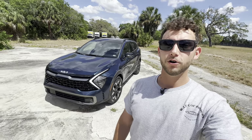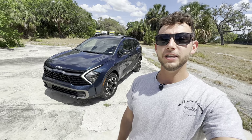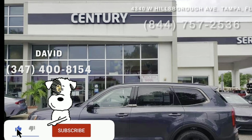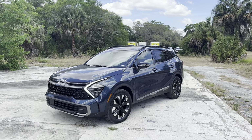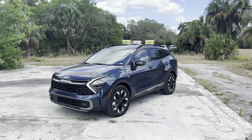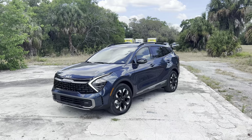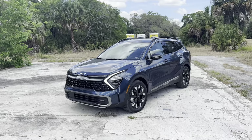Will here with WTF Car Reviews, and today we're reviewing the all-new 2023 Kia Sportage Plug-In Hybrid X-Line Prestige all-wheel drive. Big thanks to David at Century Kia in Tampa, Florida for making this review possible — I'll leave a link to their inventory below. For those who don't know, the Sportage has been Kia's compact SUV since 1993, and the fifth-generation model you see here is the top-of-the-line X-Line Prestige AWD plug-in hybrid.